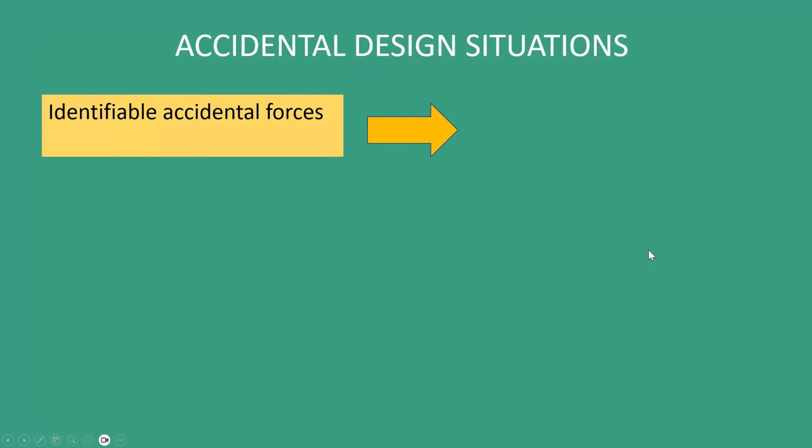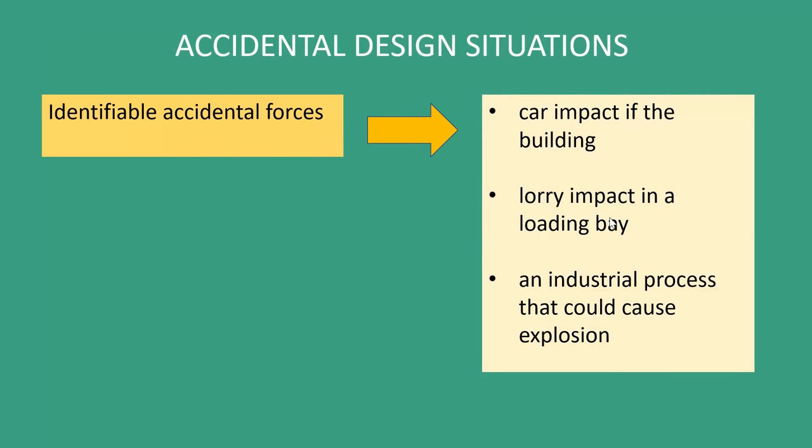Let's think about accidental design situations and accidental loads. For some buildings, we will have identifiable accidental forces — things like car impact, lorry impact, or an industrial process that could cause an explosion. In those situations, we need to identify those accidental loads and design for them. BS EN 1991-1-7 includes all the loads you might need for this kind of accident. Ideally, we would remove these potential accidental forces, but obviously if a building has been built to house an industrial process, removing that process wouldn't be hugely useful.